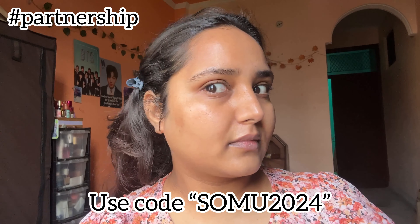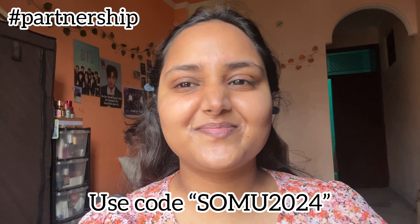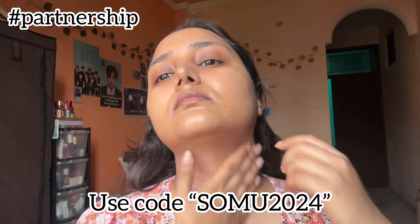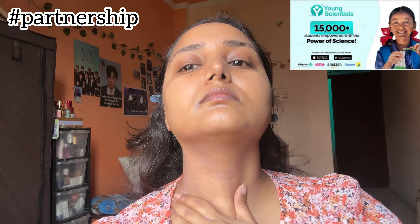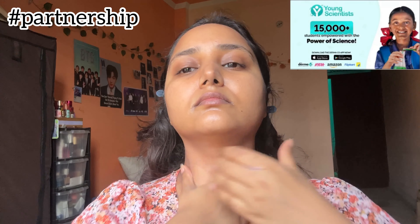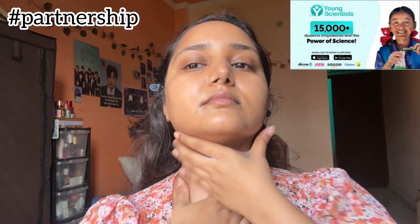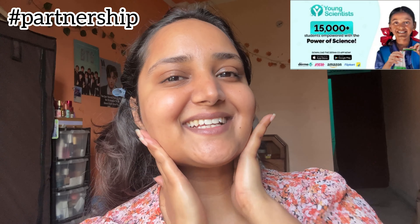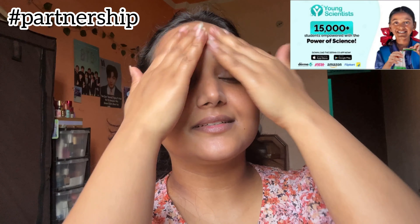Dermacokey all products are fragrance free, and they are available on Nica, Amazon, Flipkart, and Purple. If you're buying from the Dermacokey site, don't forget to use my code — it's OMO2024 for 20% off. Dermacokey has empowered 15,000 plus students this year with their Young Scientist initiative. Every time you buy from them, they link your order to a child and help educate them along with Bhoomi.